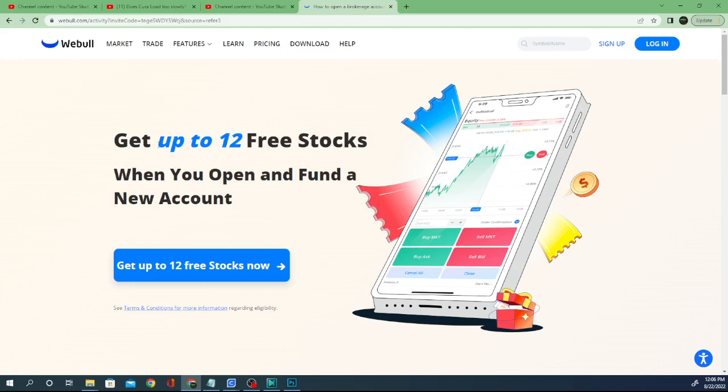Now, if you decide to go ahead and fund that account, you will also get the option to spin the wheel for up to 10 more. So you're guaranteed four more, which is six at minimum, but you can get up to 12 free stocks just for opening and funding your account.